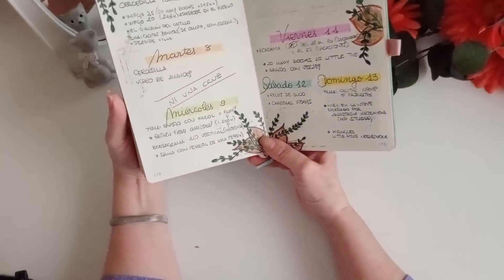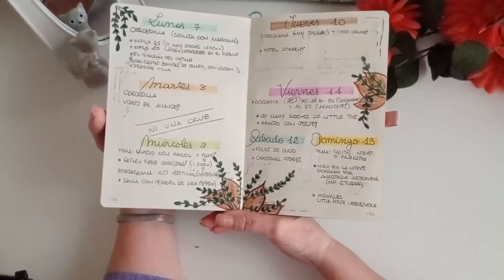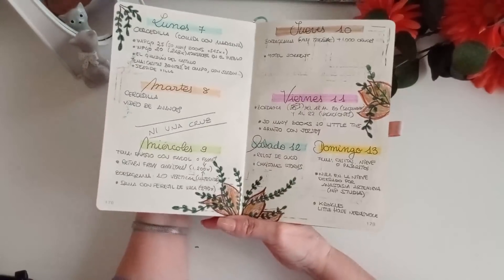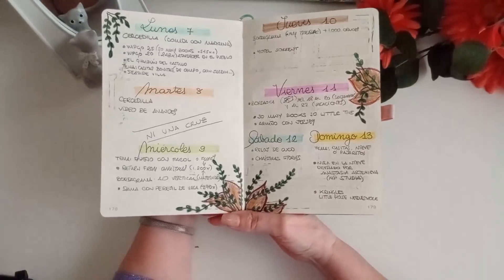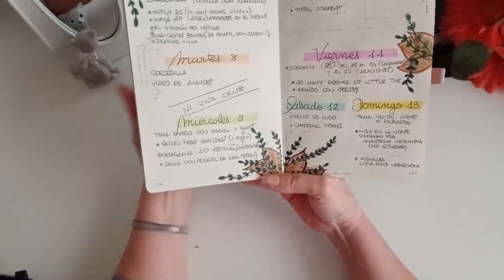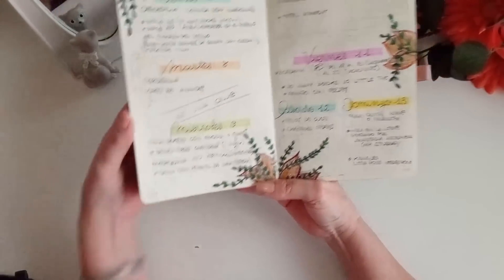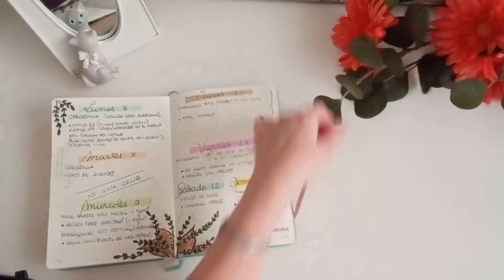El miércoles teníamos como tema del día, de sugerencia del día en mi grupo de Facebook —que os recuerdo que es el rincón de costura de almubesos— teníamos como tema diseño con farol o con flores. Y entonces, para eso, cogí mi Return from Christmas.